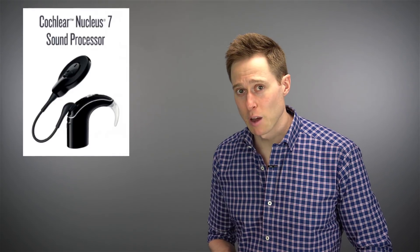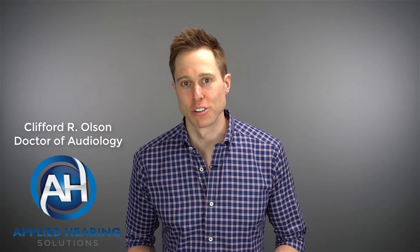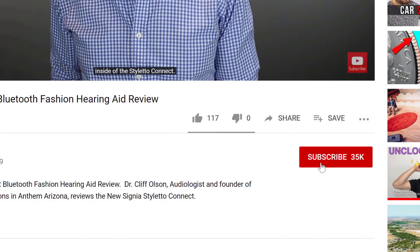In this video, I'm talking about the Nucleus 7 Cochlear Implant Sound Processor from Cochlear. Hi guys, Cliff Olson, Doctor of Audiology and founder of Applied Hearing Solutions in Anthem, Arizona. On this channel, I cover a bunch of hearing-related information to help make you a better informed consumer, so if you're into that, make sure you hit that subscribe button.